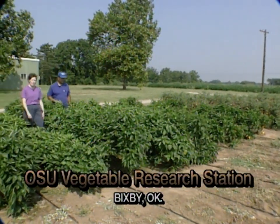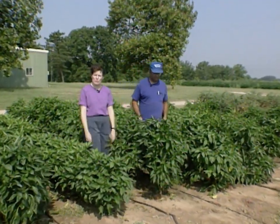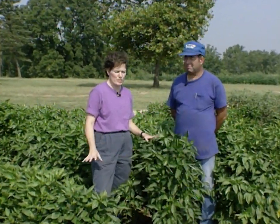It's been a long time since we've brought you viewers over to Bixby, Oklahoma, just south of Tulsa, to OSU's Vegetable Research Station. Here with me today is Bruce Boston, Station Superintendent, and there's a lot we want to show you about some research that's going on there. Bruce, can you tell us a little bit about the history of the station and what its purpose is?